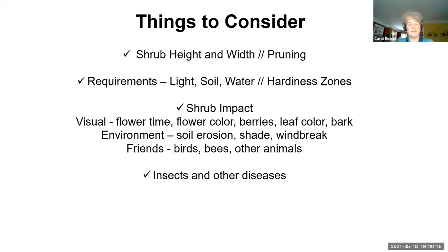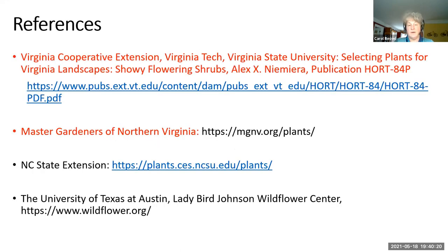A lot of these references are from the Virginia Cooperative Extension, which has a beautiful article by Alex Nimieri. If you go to the Master Gardeners of Northern Virginia website, they have many demonstration gardens locally in the Arlington and Alexandria area where you can see a lot of these native shrubs. Thank you for being with us tonight.